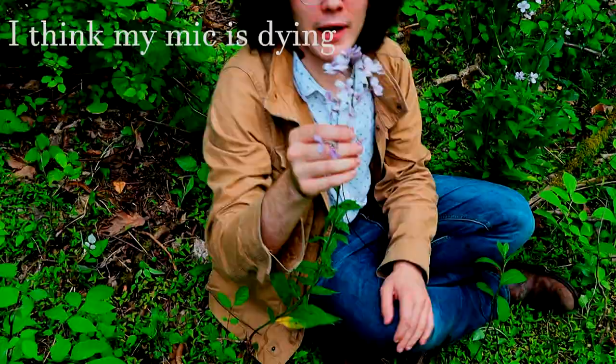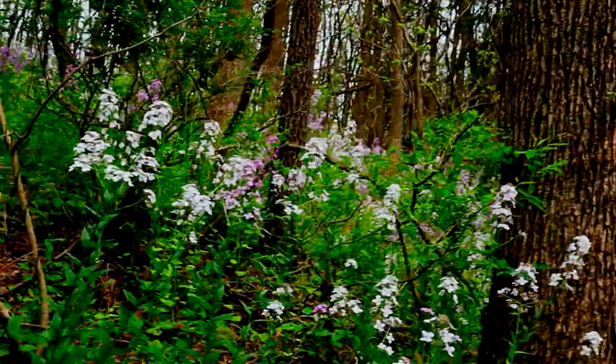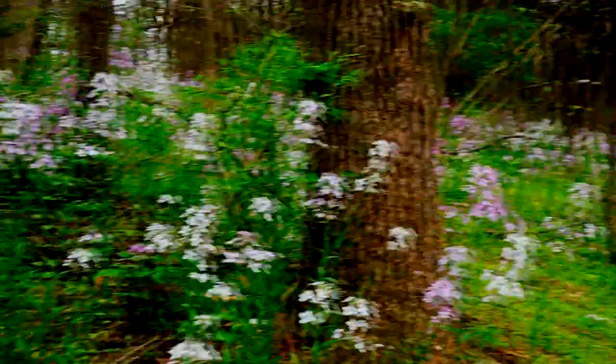Hey, didn't see you there. We're out here in the woods right now, just taking a look at a whole lot of Hesperis matronalis. We spotted it on the road the other day. We're on a trail right now — Hassan Creek Trail — and you can see these guys are abundant.